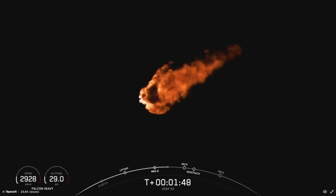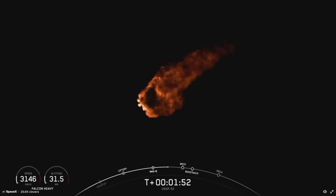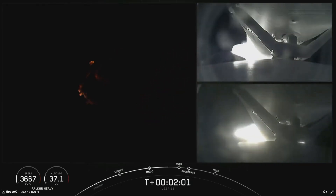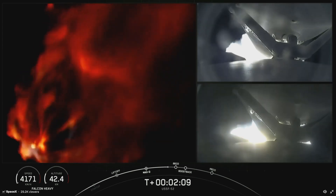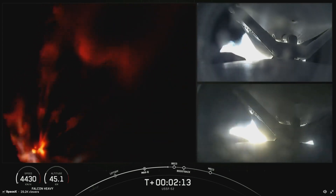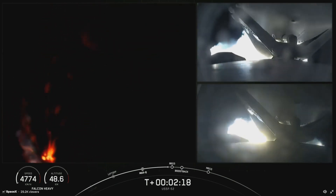Now again, those are a few events coming up: BECO, side booster separation — that will be the separation from the center core. The center core will continue to carry stage 2 with the payload until it shuts down its engines with MECO, and performs a standard stage separation like you see on a Falcon 9. And there you can see on your screen — on your right-hand screen some views from the side boosters, and a really awesome view of Falcon Heavy on your left-hand screen, with all of those engines burning really bright there.